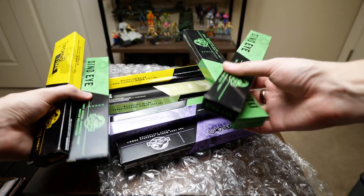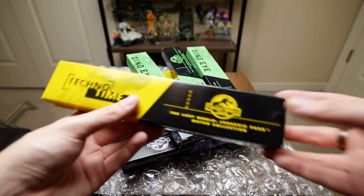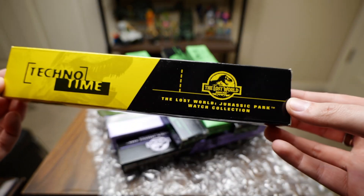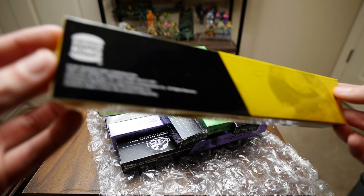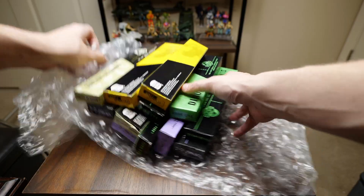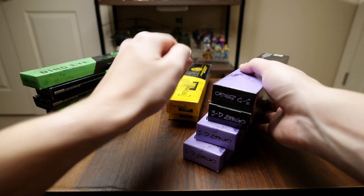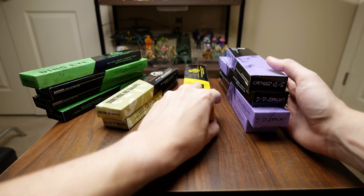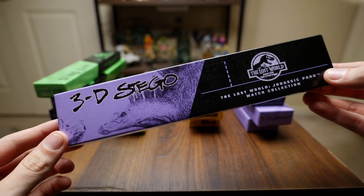As you can see, if you know what these are, these are new-in-box Burger King watches. In 1997, with the release of The Lost World, Burger King released a line of four collectible watches. I have a lot of them here — two of some and four of others — so this is a huge lot. Let's take a look at the first one: the 3D Stego.